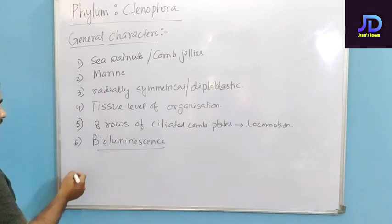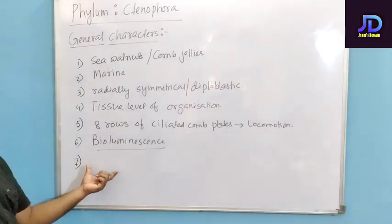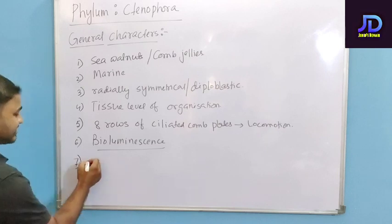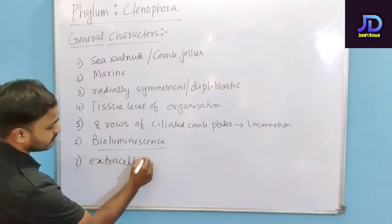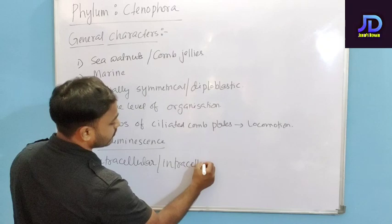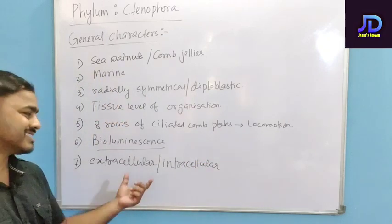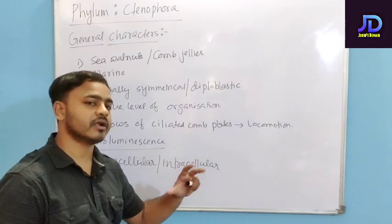The next feature of Phylum Ctenophora is that you can see both types of digestion. Digestion can be extracellular, meaning it takes place outside the cell, or intracellular, meaning it takes place inside the cell.